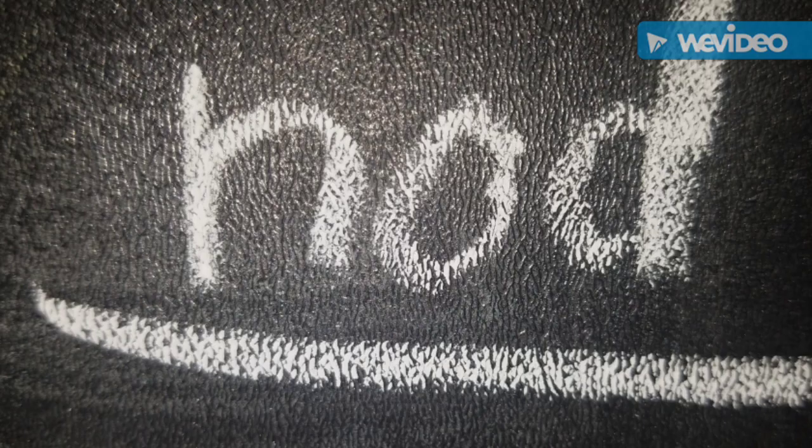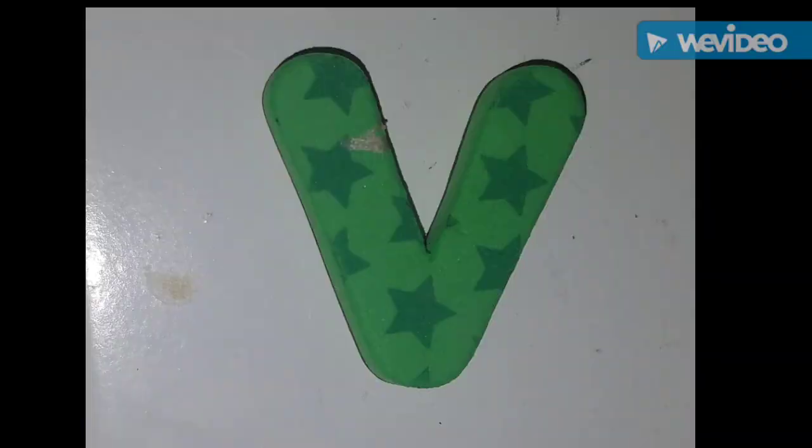This is the word nod — N, O, D — nod. This is the word oft.